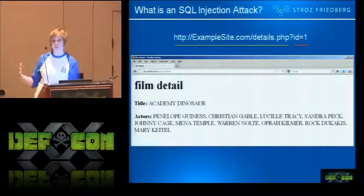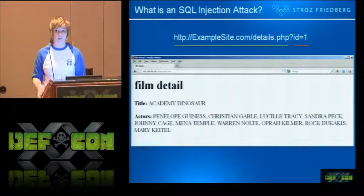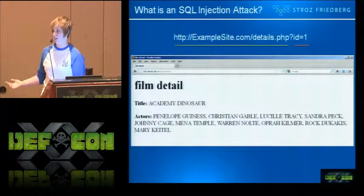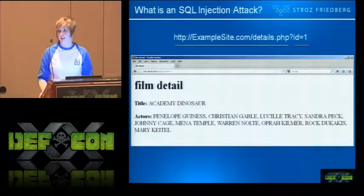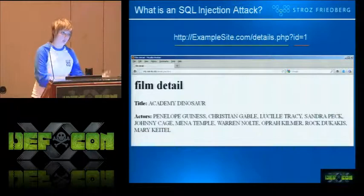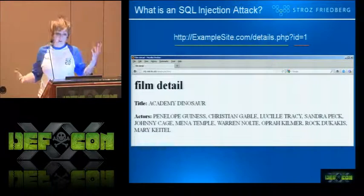Before we demonstrate our tool, we just want to give you a little bit of background on SQL injection. A lot of you, it's going to be very remedial. But one thing that Jason and I noticed when we came here was that the spectrum of the venue is very broad. So we like to give a little bit of background so that those of you that maybe don't know can understand a little bit more about what we're talking about.